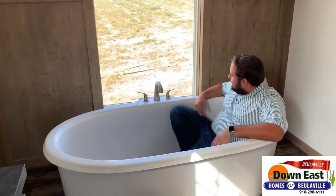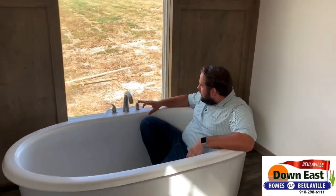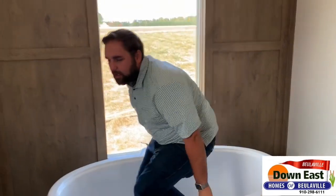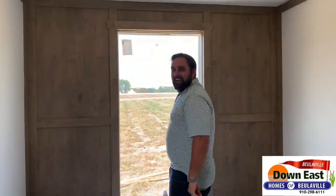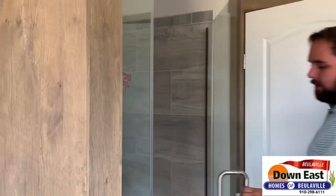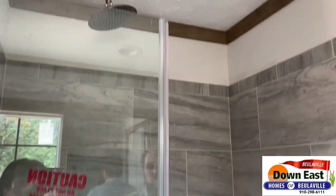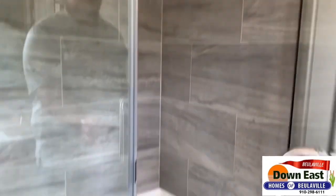Just to show you how big the tub is — I could not be happier. That is a massive tub. We also have a beautiful top shower in here as well, which finishes off the whole look — Amazon rain head, the whole nine yards.